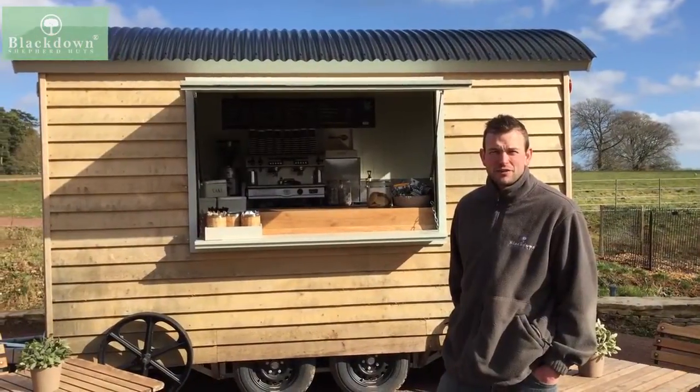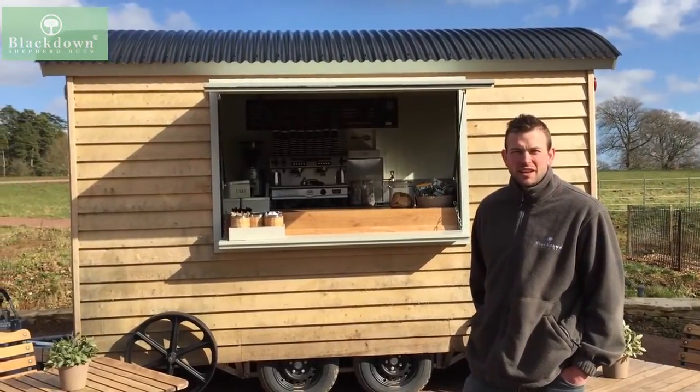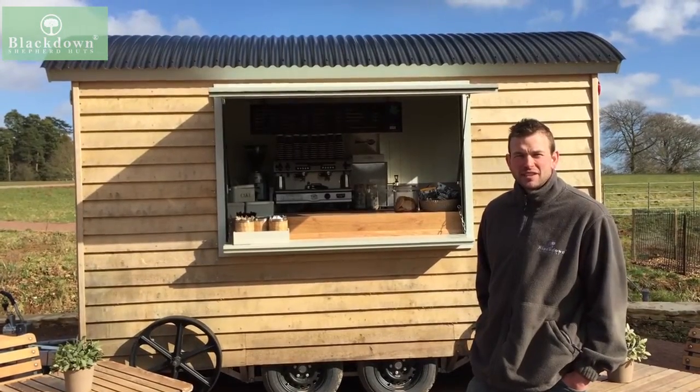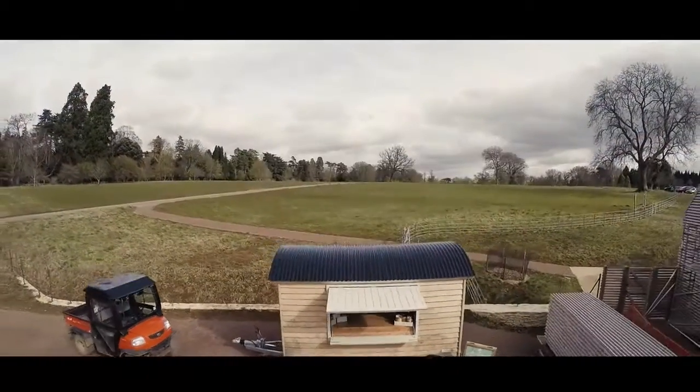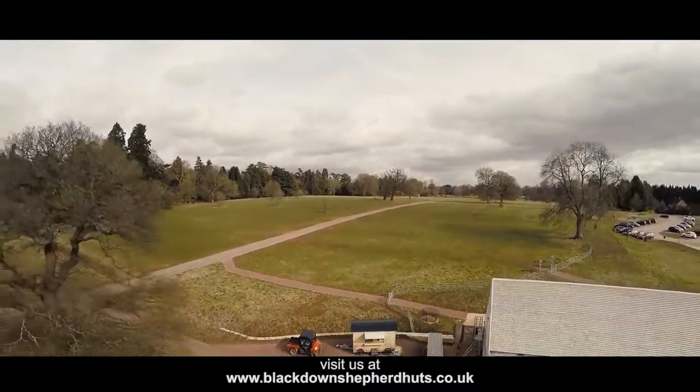So there you go — Blackdown Road Towable Huts. Perfect solution for all your business needs. If you've got any questions or you'd like to talk through options, then please do not hesitate to get in touch. Thank you.